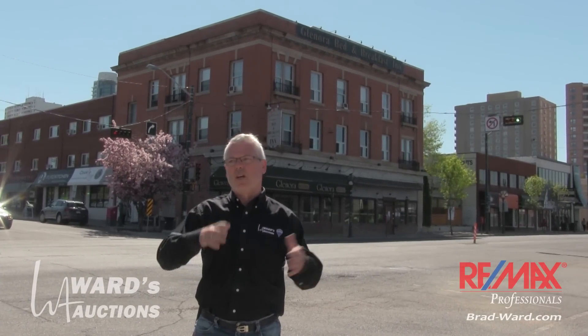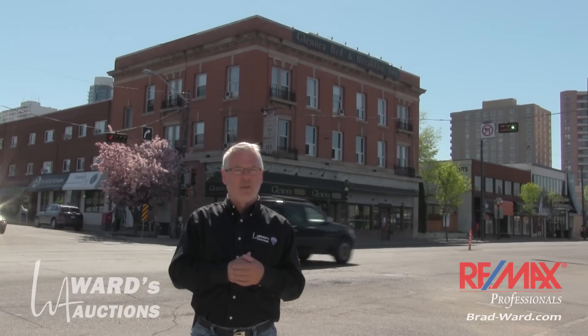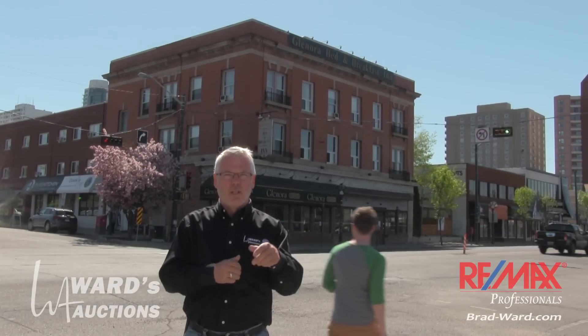We're going to take you on a small tour through the building. Obviously we can't see all of it — it's just too much. On the website wardsauctions.com you will see photographs of everything, room shots and the individual shots as well. So have a look at that. We'll put links on the video and all the rest of it.